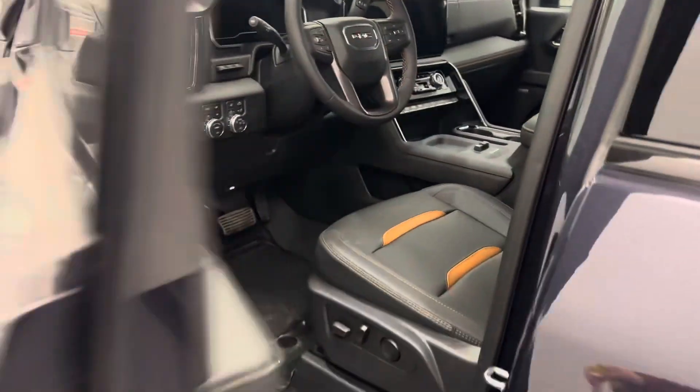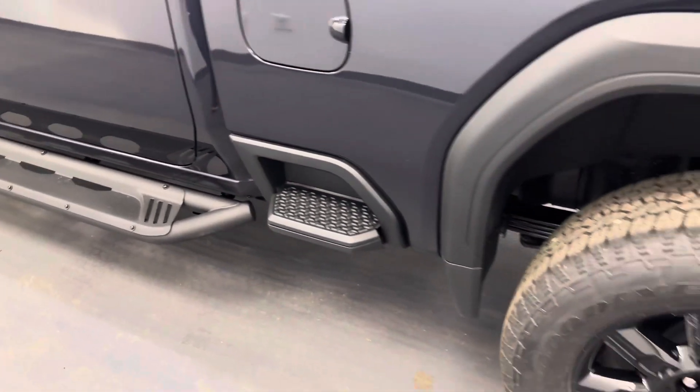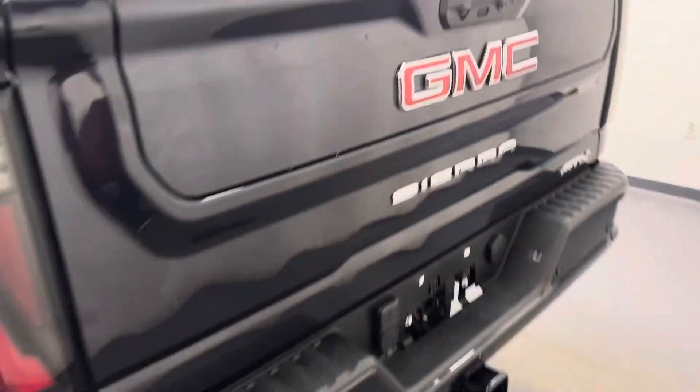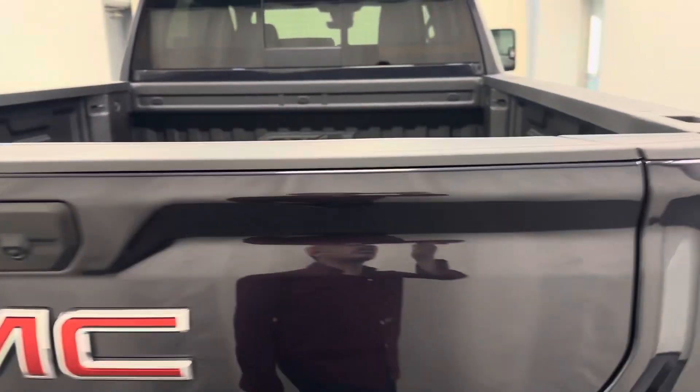Moving back out to the exterior, we have running boards, tailgate and box step, painted alloy rims, rear parking assist, backup camera, multi-pro tailgate, spray-on box liner, and more cargo space.